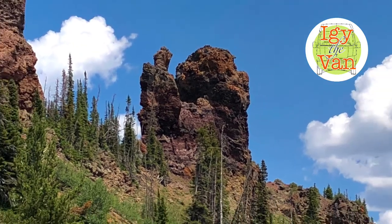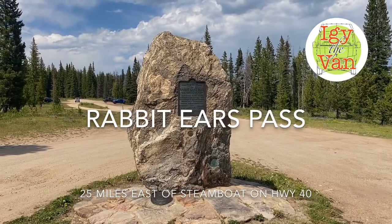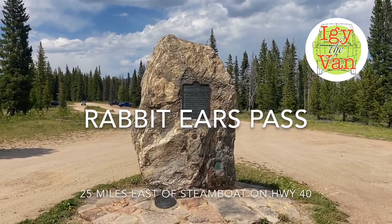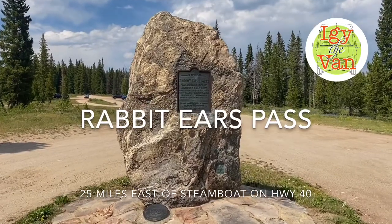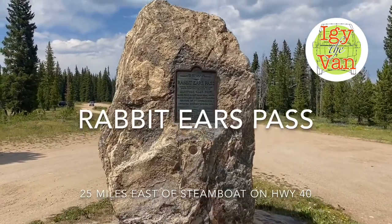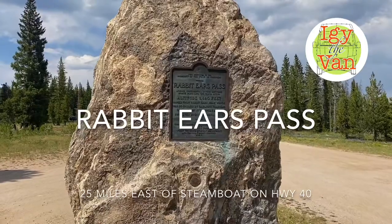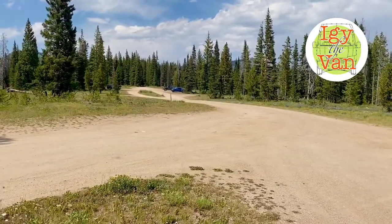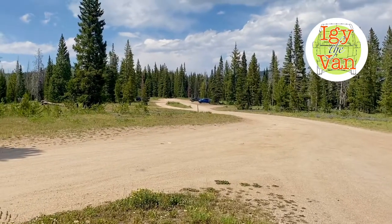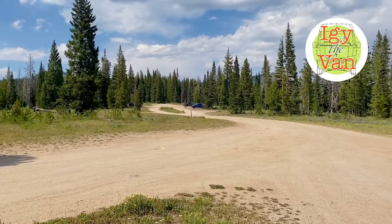Today we're going to do a hike to iconic Rabbit Ears Pass. You travel up the old Rabbit Ears Pass Road and you see this giant stone commemorating the road being passed through in 1919. Right behind this rock there's plenty of parking. Find a great spot and start hiking up the road.